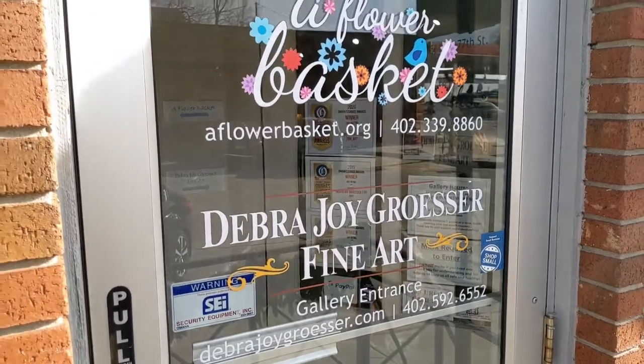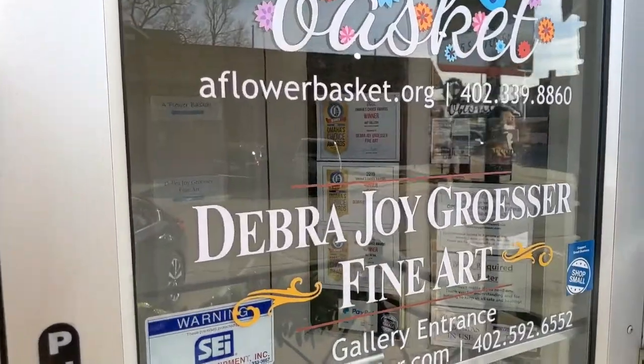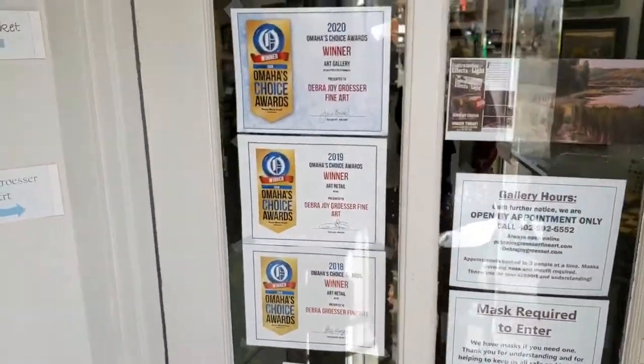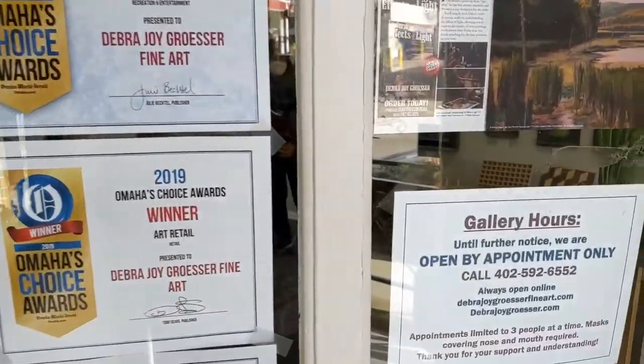Deb shares the same door with the Flower Basket, so when you come in, you go into the right side. Here's all of Deb's wonderful accomplishments that she doesn't even have listed — the door's not big enough for that.